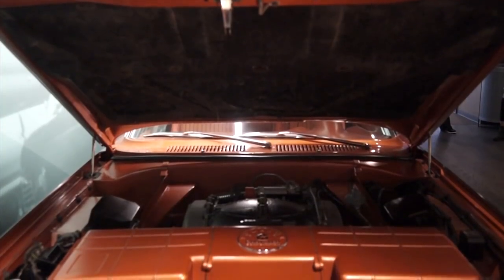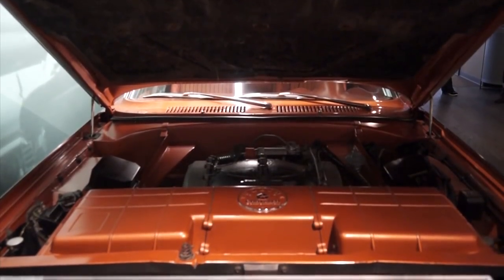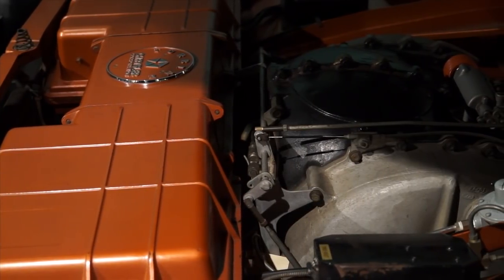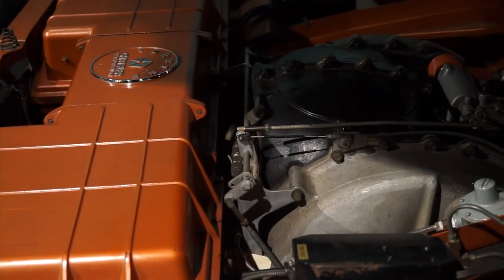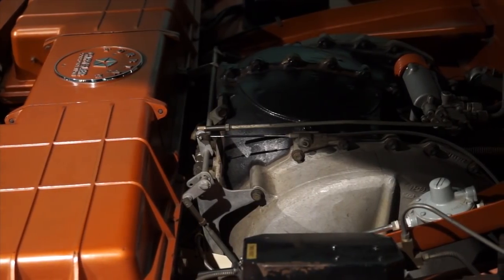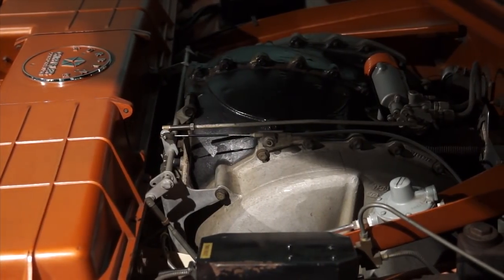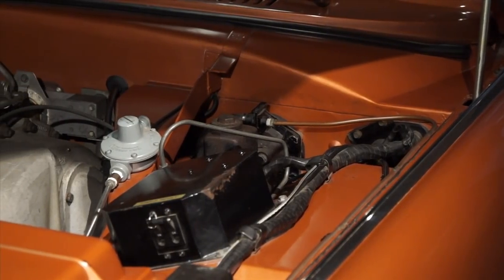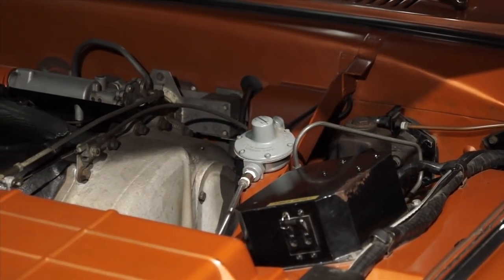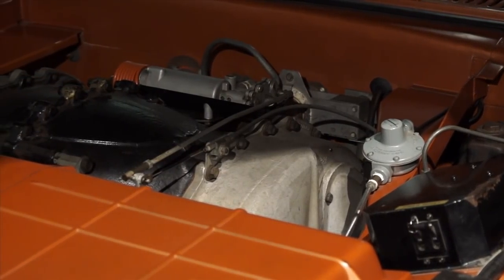Due to its construction, the A831 did not require antifreeze, a cooling system or a radiator, nor did it need bearings, connecting rods or crankshafts. The A831 could operate on diesel fuel, unleaded gasoline, kerosene and JP4 jet fuel; however, it could not run leaded fuel as this would cause damage to the engine. The A831 turbine engine produced 130 horsepower (97 kilowatts), and idled between 18,000 and 22,000 RPM. At idle, the engine's exhaust did not exceed 180 degrees Fahrenheit.